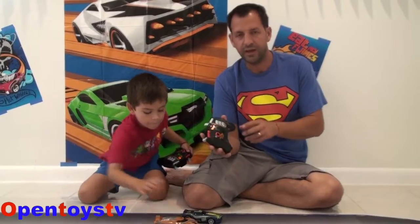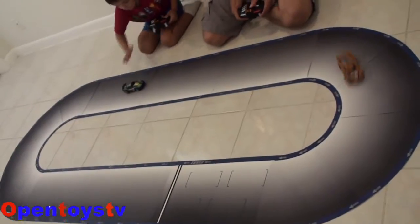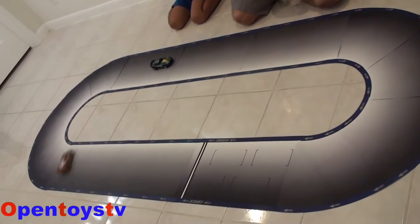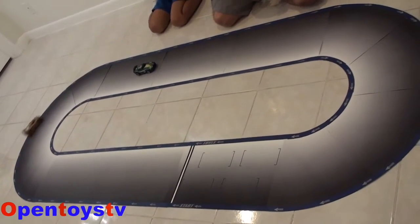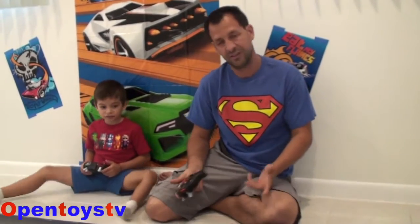Yes! Now guys, I'm going to control myself. You saw how fast they are? Yes! Yes!